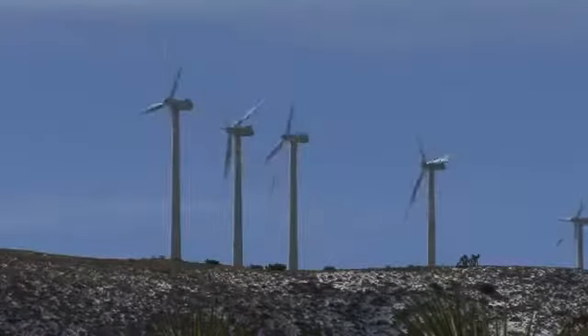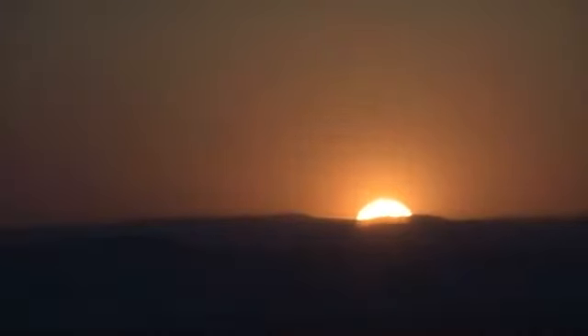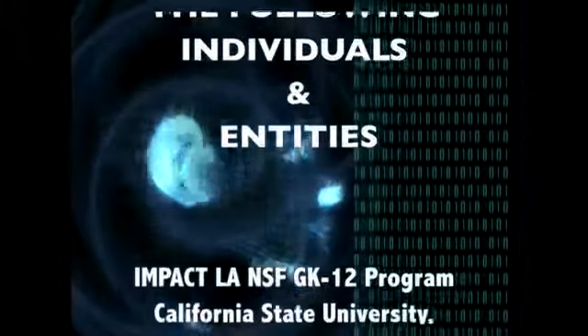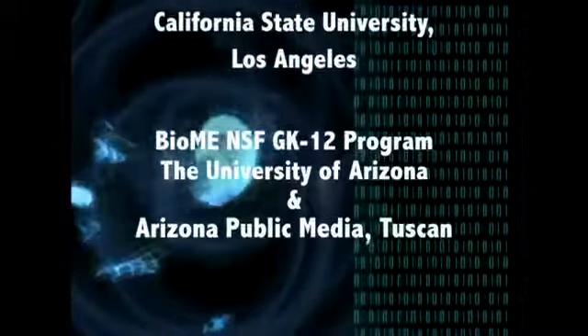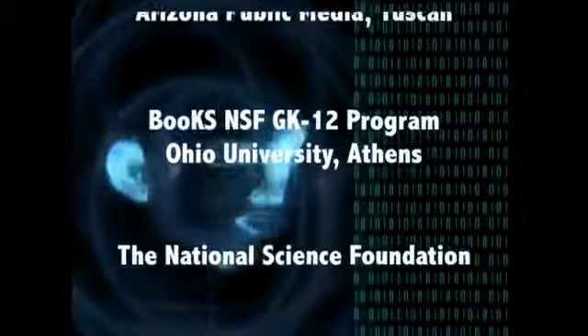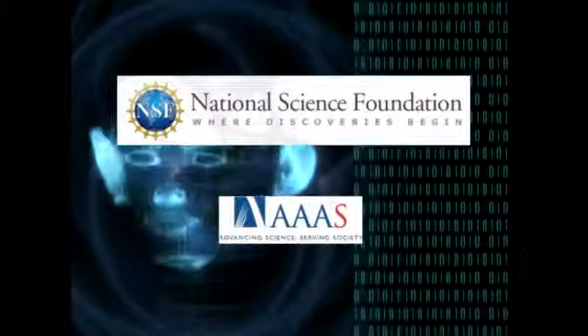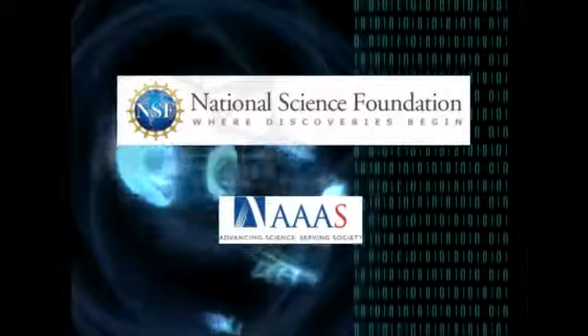We hope this video has helped you to understand more about the National Science Foundation's GK-12 program. The Graduate STEM Fellows in GK-12 Education Program works to encourage continued student involvement in fields and careers vital to human progress. Thank you, GK-12.